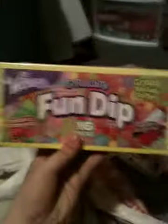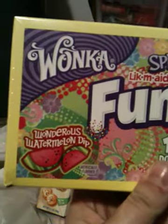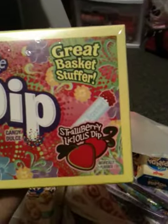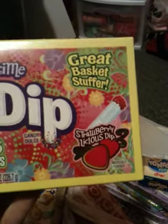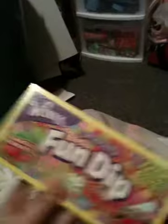I got this Kisses-filled rabbit topper thingamabob that you usually see at Christmas time, but it's Easter. I got this really cool thing — Fun Dip springtime. There's a Wondrous Watermelon dip and a Strawberry-licious dip. Great basket stuffer — well, this will be a box stuffer.